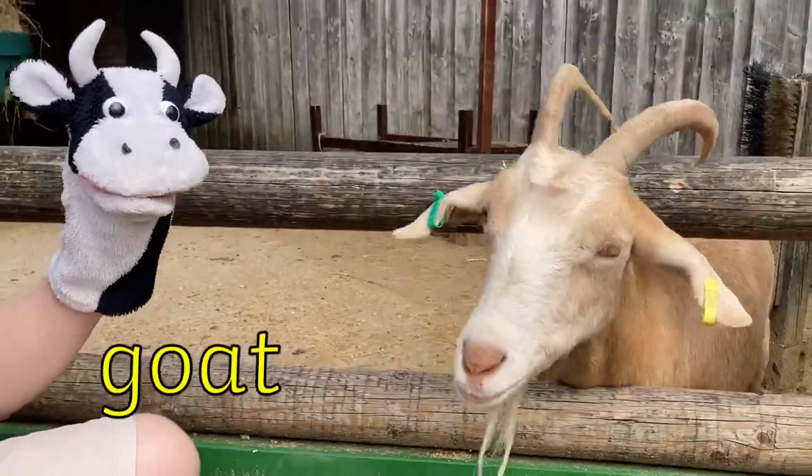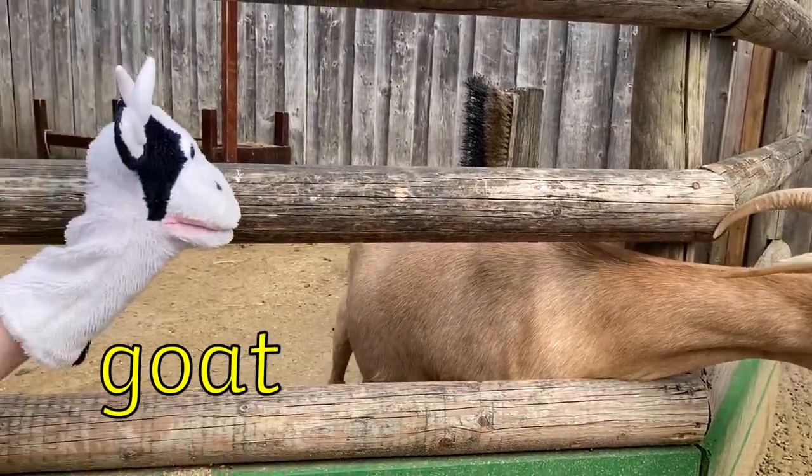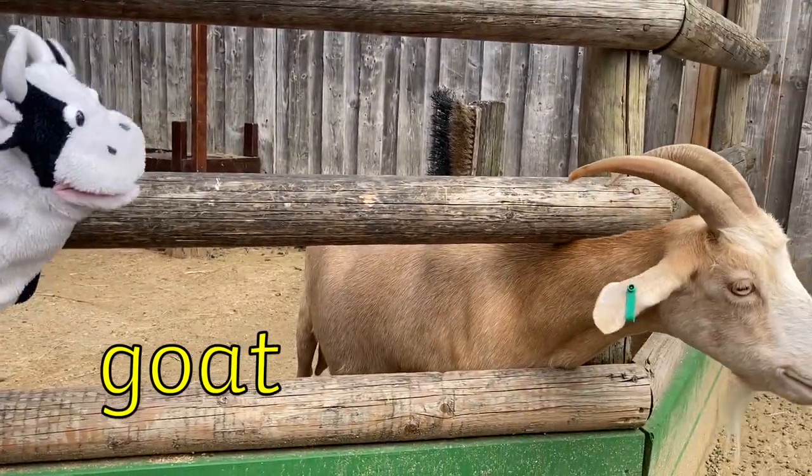Moo Cow has found a goat. He looks very friendly. Goat has three sounds with a digraph O in the middle. Goat.